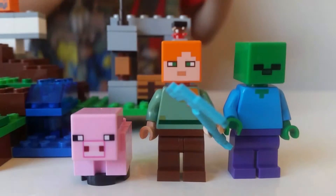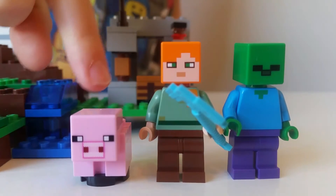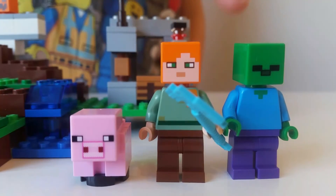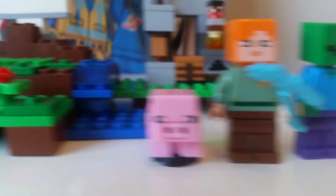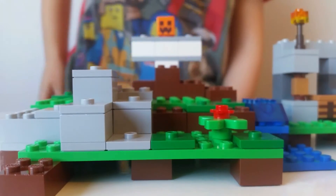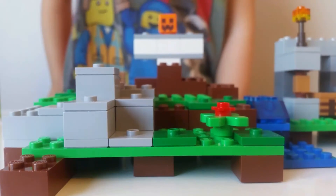It comes with four figures. This is Baby Pig, this is Alex, and this is Zombie. One of them is hidden in a really cool place, and it's the Iron Golem.